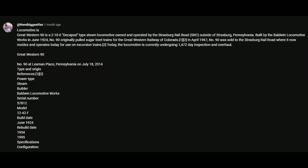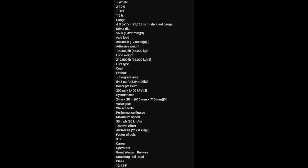Great Western Railway No. 90, at Layman Place, Pennsylvania on July 18, 2014. Type of origin: References. Power type: steam. Builder: Baldwin Locomotive Works. Serial number 57812. Model 1242F. Build date June 1924. Rebuild date 1954, 1995. Specifications: Configuration 2-10-0 UIC. Gauge: 4'8.5", 1435mm, standard gauge. Driver diameter 56 inches. Axle load 38,000 pounds. Adhesive weight 190,000 pounds. Loco weight 212,000 pounds.